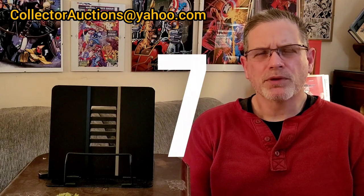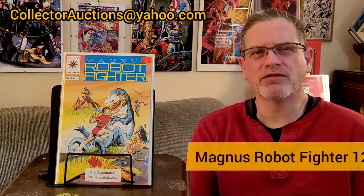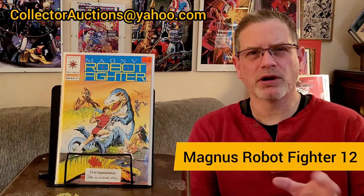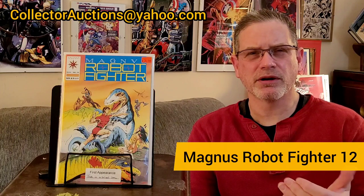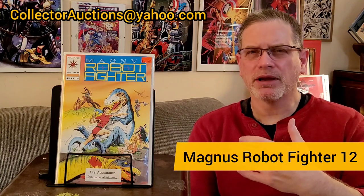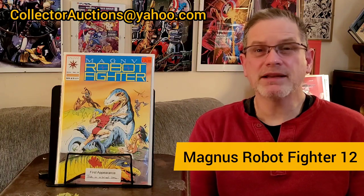The seventh book came from that same Fredericksburg dealer — Magnus Robot Fighter #12 from Valiant Comics, 1992. I literally just showed this book a couple weeks ago in one of my What's My Press videos because of its surprising value at a 9.8. The significance: it is the first appearance of Turok, the dinosaur hunter. Turok was obviously a character we saw back in the Silver Age with Gold Key, but in Valiant they made him a dinosaur hunter, and this was his first appearance.